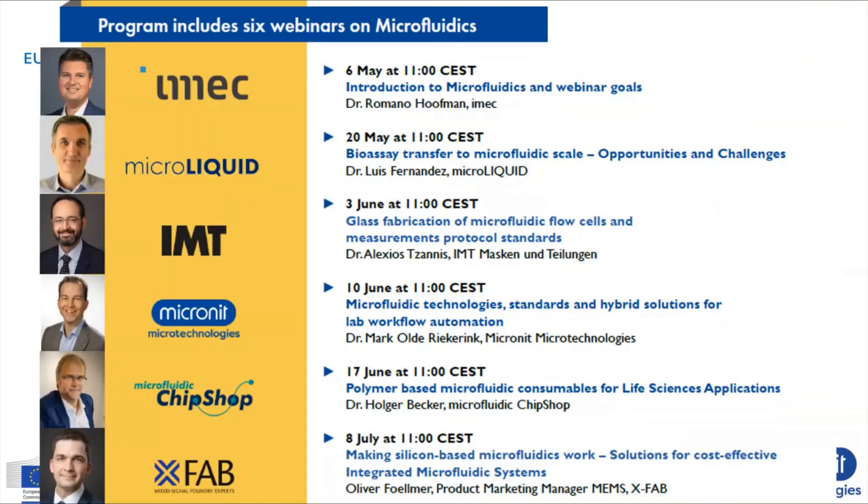That aligns well with what was said before. With this, I'd like to end this session and thank Mark again for this great presentation. Thank you all for participating in these webinars on microfluidics. Looking forward to meeting you again next week, the 17th of June, in which polymer-based microfluidic consumables for life science applications will be tackled by Holger Becker from Microfluidic Chip Shop. See you then. Have a great day.